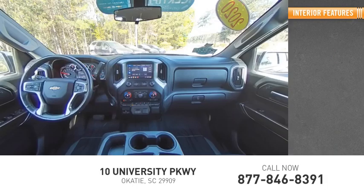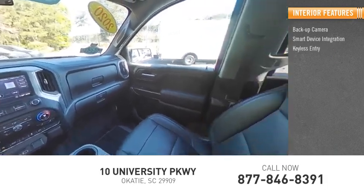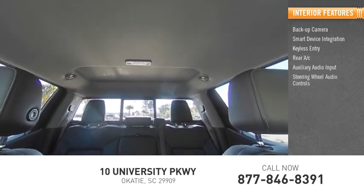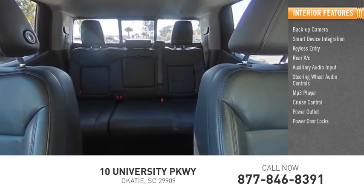Inside you'll find backup camera, smart device integration, keyless entry, rear AC, auxiliary audio input, steering wheel audio controls, MP3 player, cruise control, power outlet, power door locks.